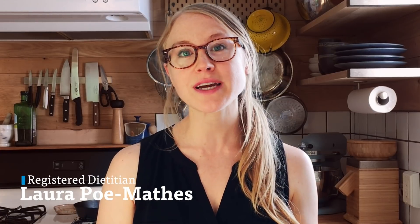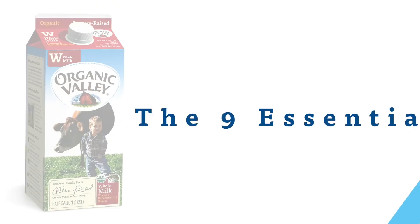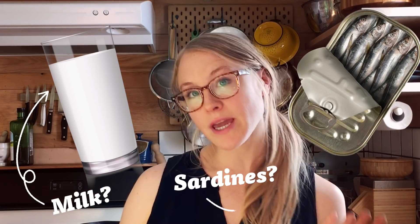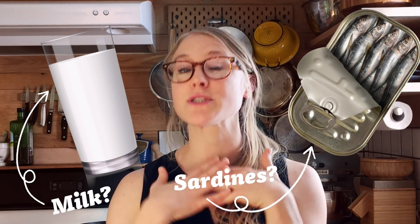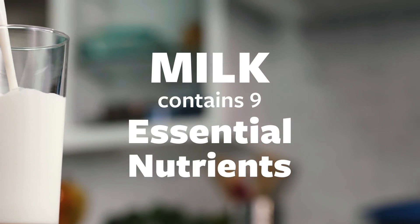Hi, I'm Laura. I'm a registered dietitian and today we're going to talk a little bit about the nutrition in milk. Here's a quick question for you: which of these two foods would you prefer to provide one serving of calcium — a glass of milk or a can of sardines? I happen to personally love sardines, but I'm guessing most people would answer milk, and that's great because milk provides nine essential nutrients, and here's how your body benefits.